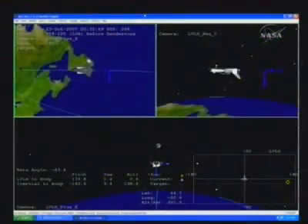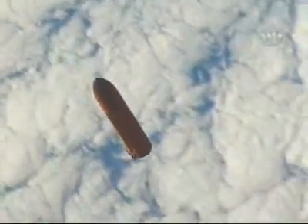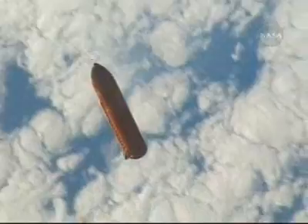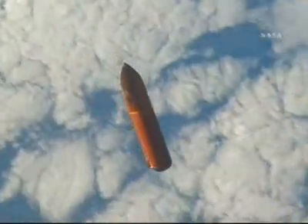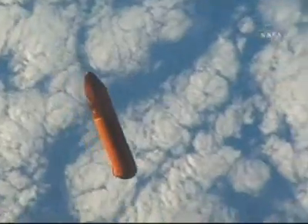And then a couple of things. First, your go for Outlook. And for you, Wheels, we're wondering if you could give us a status on the wing leading edge sensor activation and checkout procedure. Copy, Tony, we'll go for Outlook and we were having a little bit of delay on getting that PGFC set up, so wing leading edge will be coming momentarily.